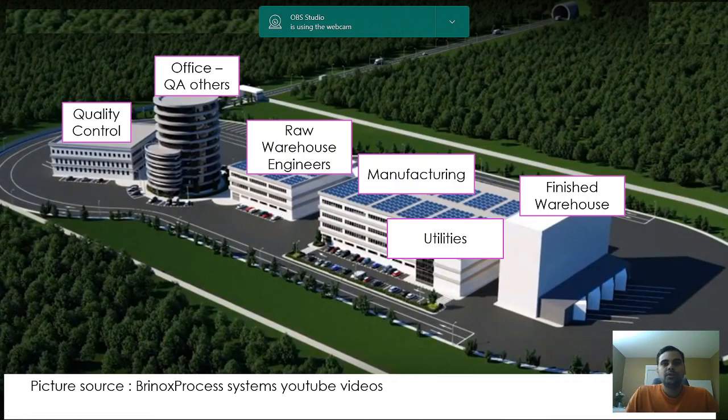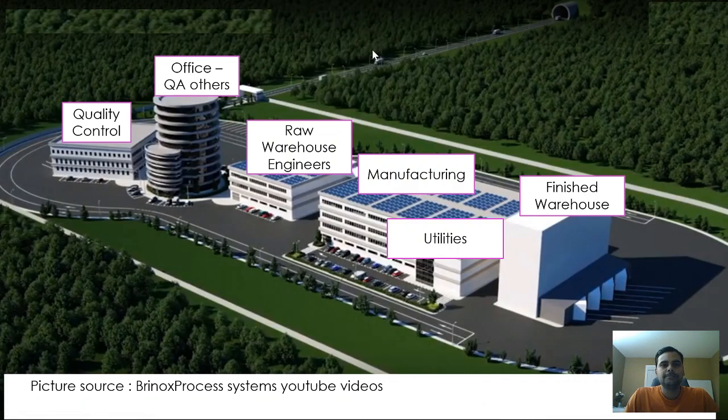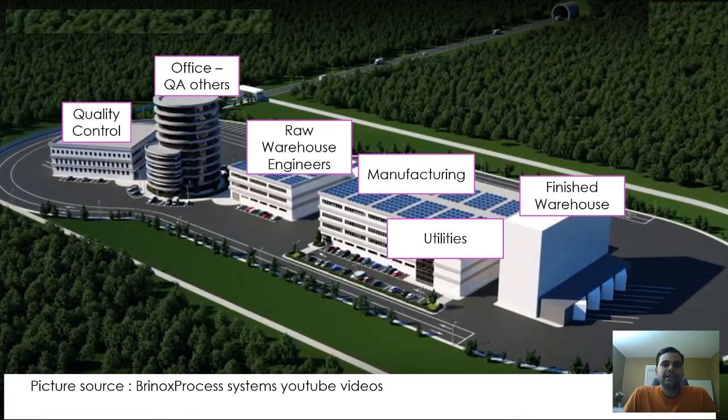I would like everybody to at least get an understanding or a visualization of what a pharmaceutical company looks like. This is completely through my knowledge and experience. I've taken a picture of a typical pharmaceutical company — companies can be smaller or bigger in size, but a typical company looks like this, with various offices on a company campus consisting of different buildings, parking areas, and driving areas.